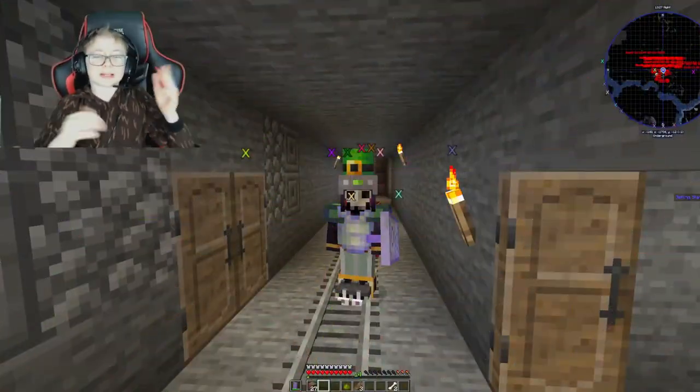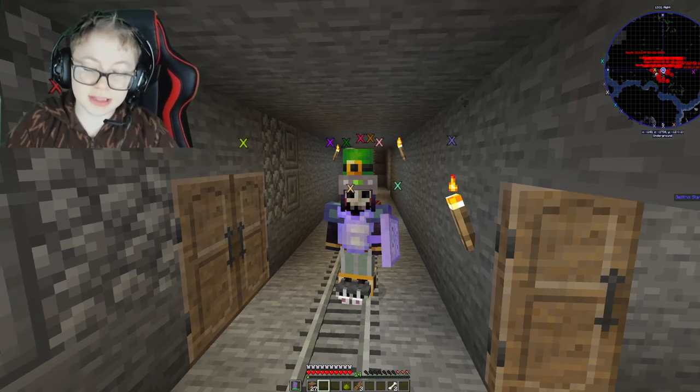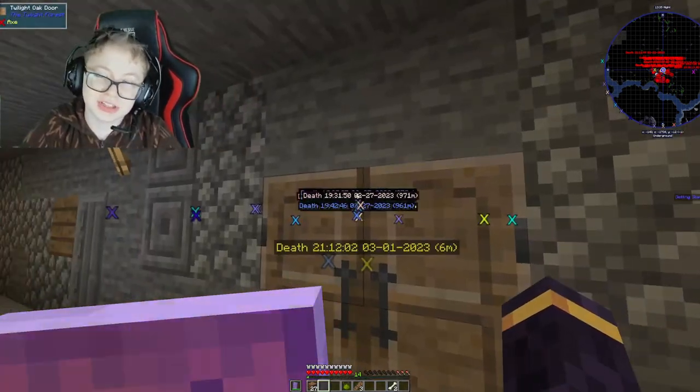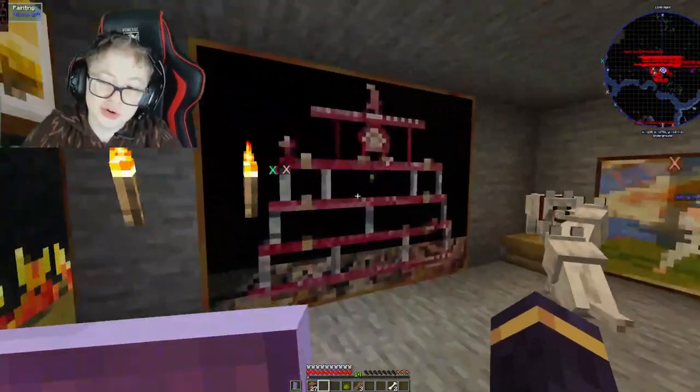Hello everyone, welcome to another video of Yjack Bones. Today we're actually doing a brand new house tour. We did a little bit extra just for today. I forgot to record, so let's go.